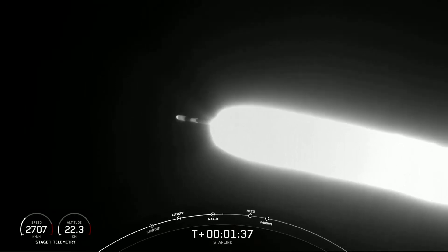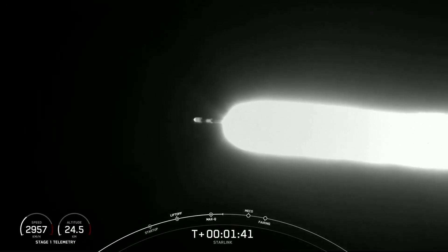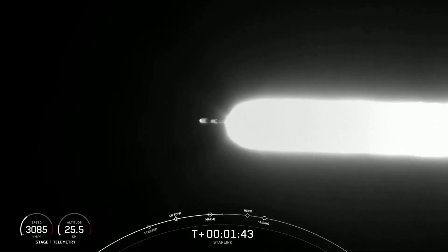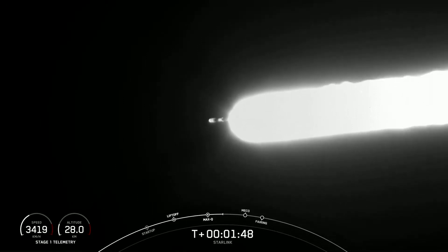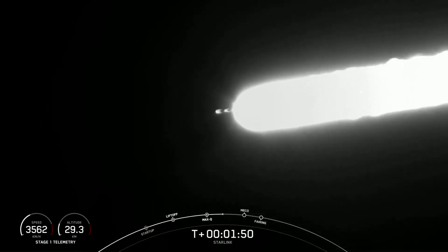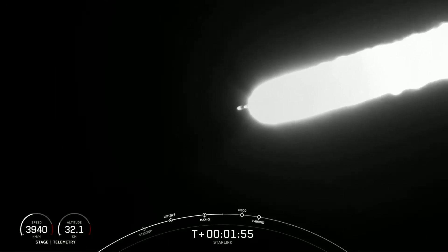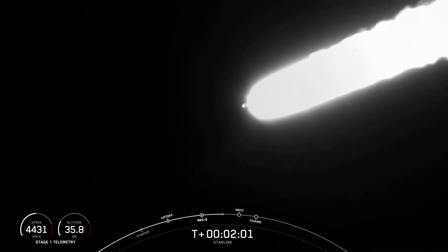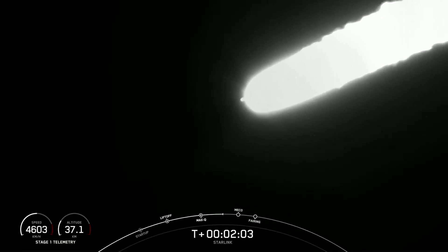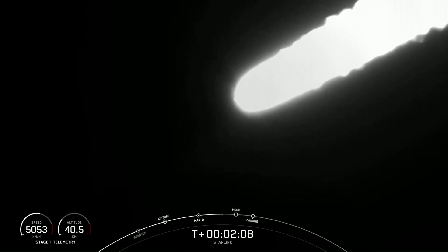MECO is where we shut down all nine of the M1D engines on the first stage to slow the vehicle down in preparation for stage separation. Stage separation is where the first stage separates from the second stage. The vehicle is following a nominal trajectory. First stage will then make its way back to Earth and attempt to land on our drone ship, Just Read the Instructions.